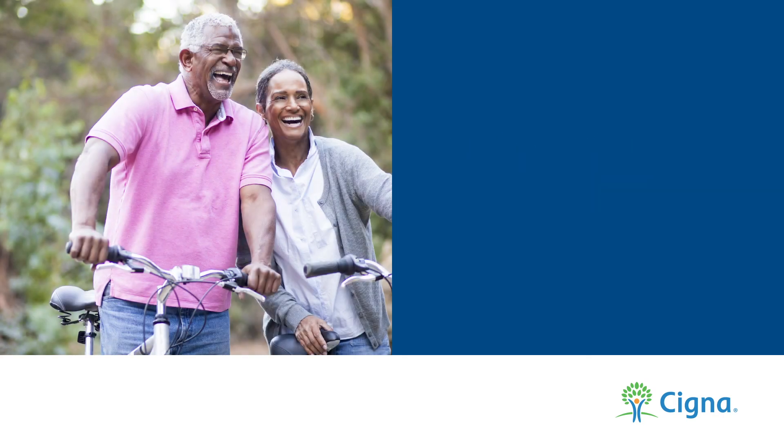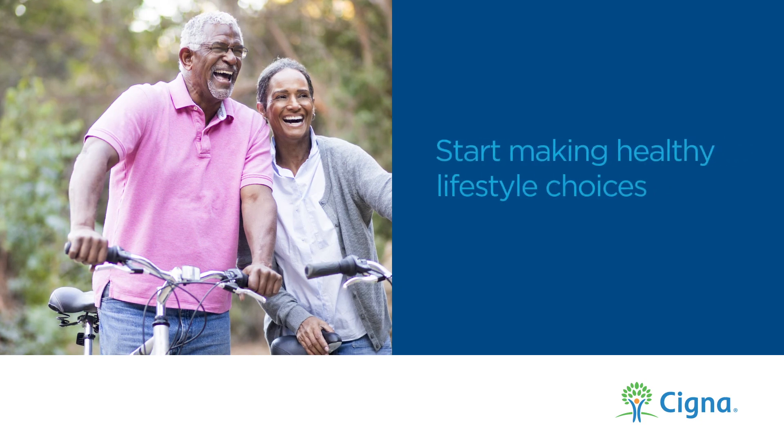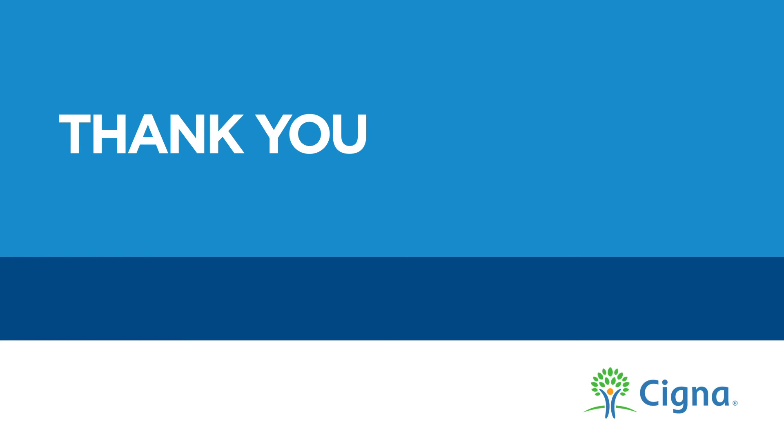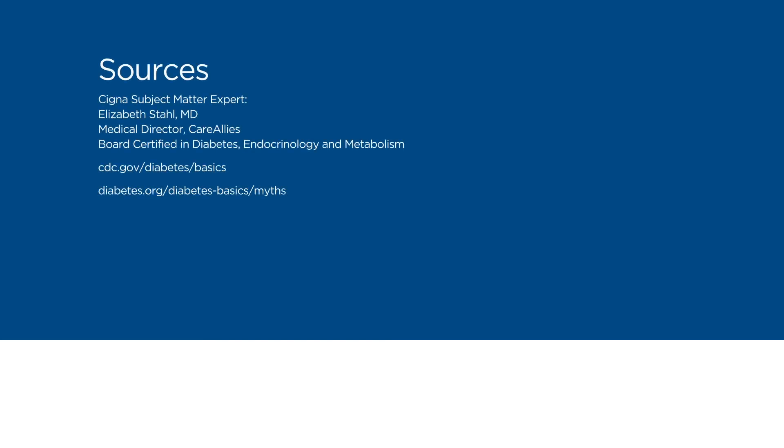Remember, it's never too late to start making healthy lifestyle choices so you can lower your risk. Thank you for your time. We hope this information was helpful and that you have a better understanding of diabetes. Please visit CignaHealthierTogether.com for more videos in our Healthier Together series. Take care.